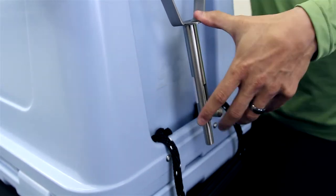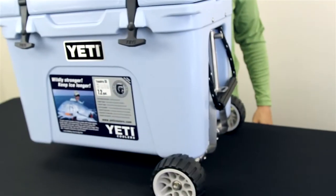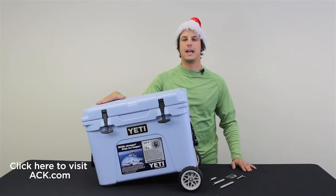It's a pretty neat product that allows you to roll and transport your cooler from the car to the field. If you're interested in any Badger Wheels products, visit us at ACK.com and let us outfit your holiday.